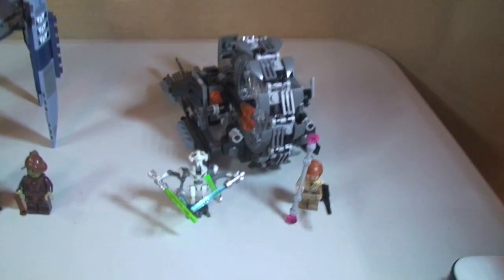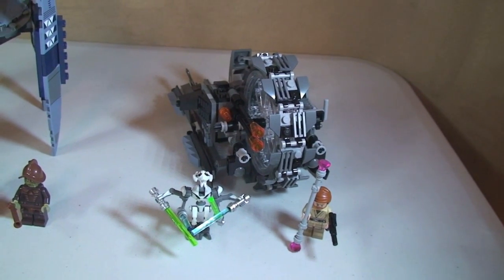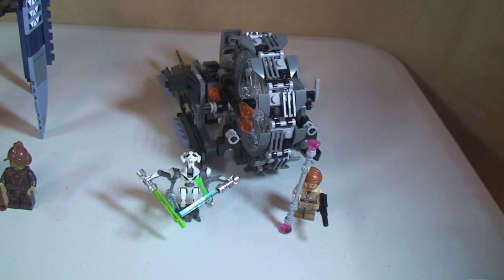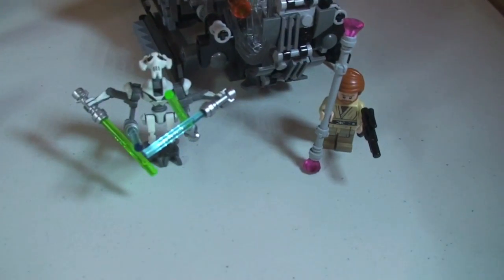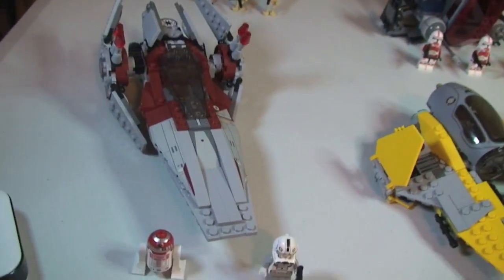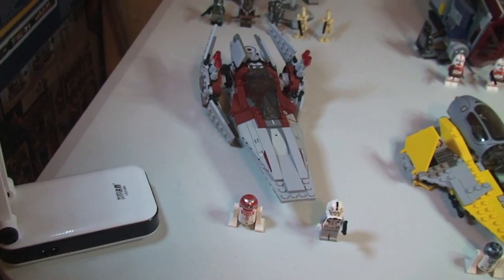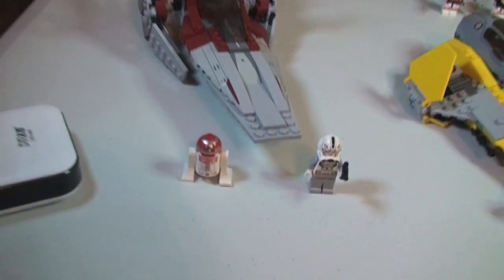Next up we have General Grievous' Wheel Bike, set 75040, again £19.99 retail here in the UK. Moving back, next up we have the V-Wing Starfighter, set 75039, and this one also retails for £19.99.